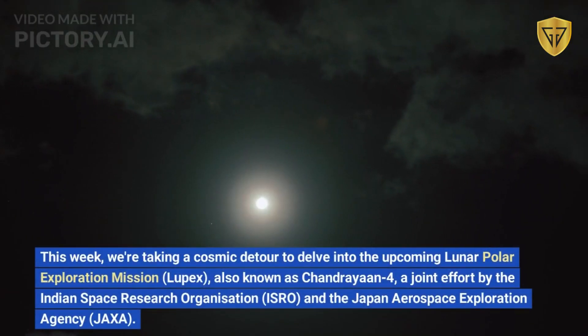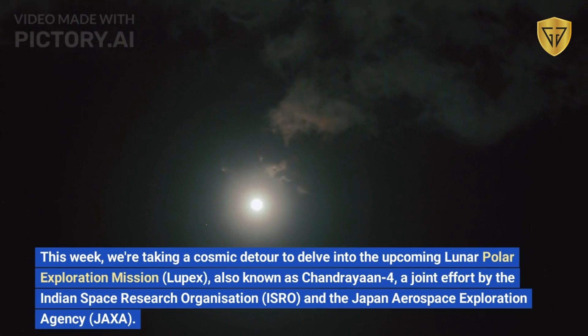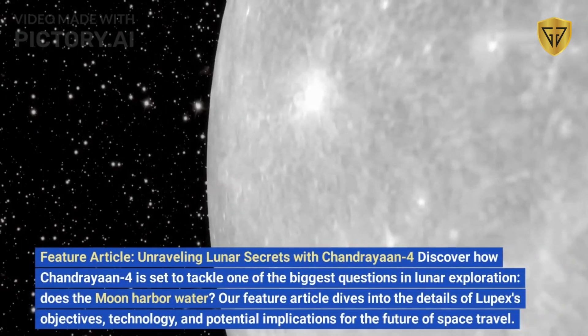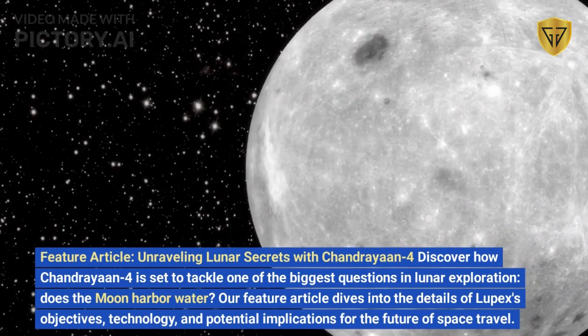This week we're taking a cosmic detour to delve into the upcoming Lunar Polar Exploration mission, LUPEX, also known as Chandrayaan-4 — a joint effort by the Indian Space Research Organization, ISRO, and the Japan Aerospace Exploration Agency, JAXA. Our feature article, 'Unraveling Lunar Secrets with Chandrayaan-4,' discovers how Chandrayaan-4 is set to tackle one of the biggest questions in lunar exploration.